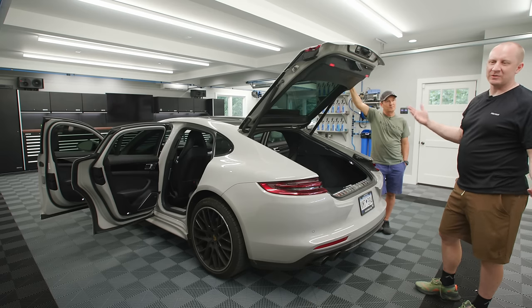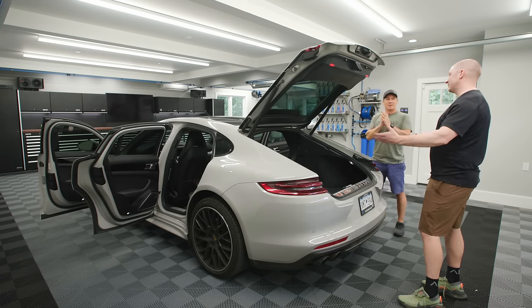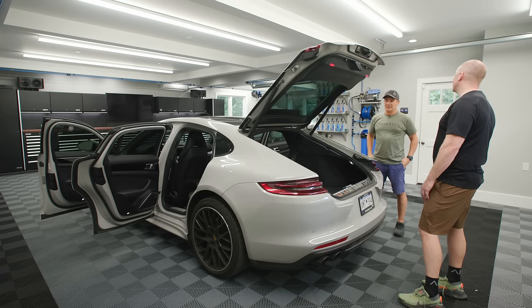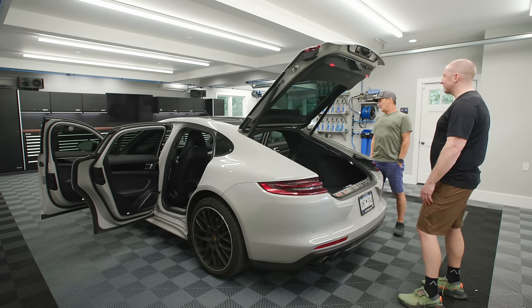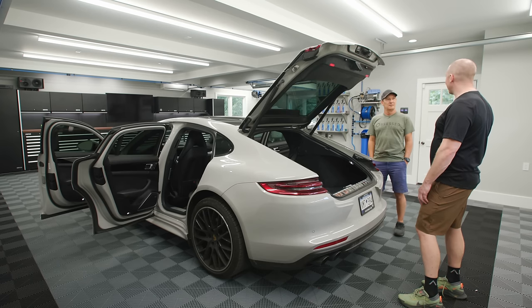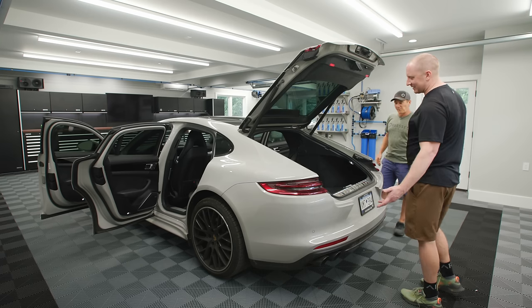First thing we're going to do is the interior. I want to get some shots of washing outside for the first time. The wheels are steel brakes so it'll make a huge mess, and the wheel wells are a little dirty up front. Rather than cleaning it in this really nice garage, we'll clean it outside.